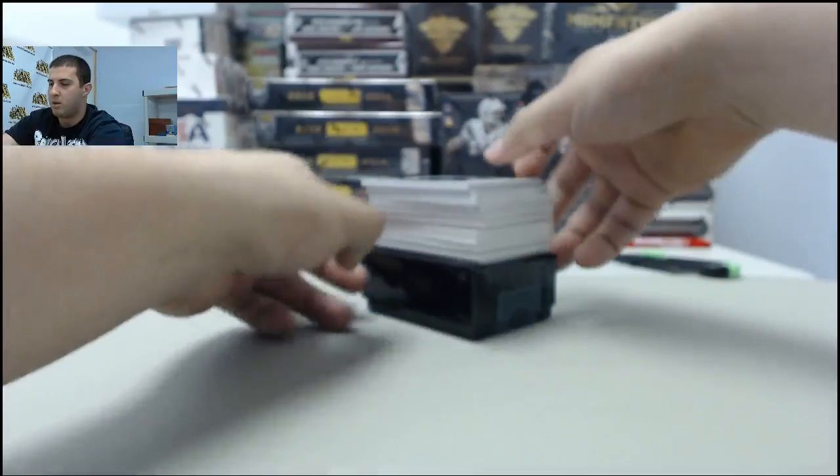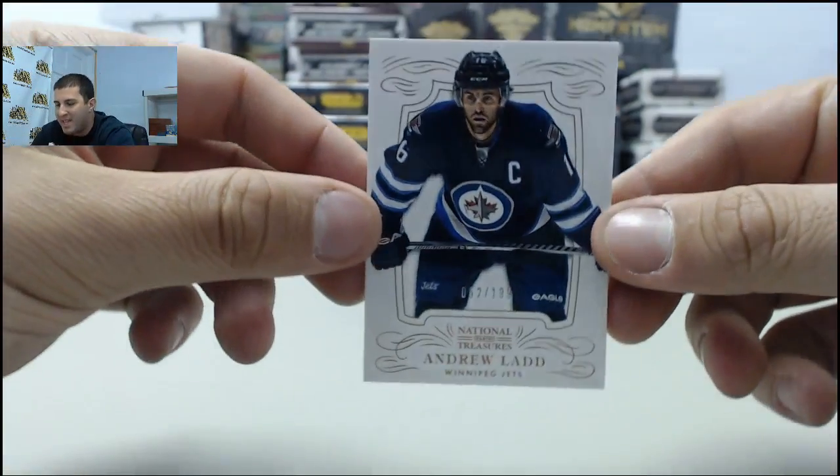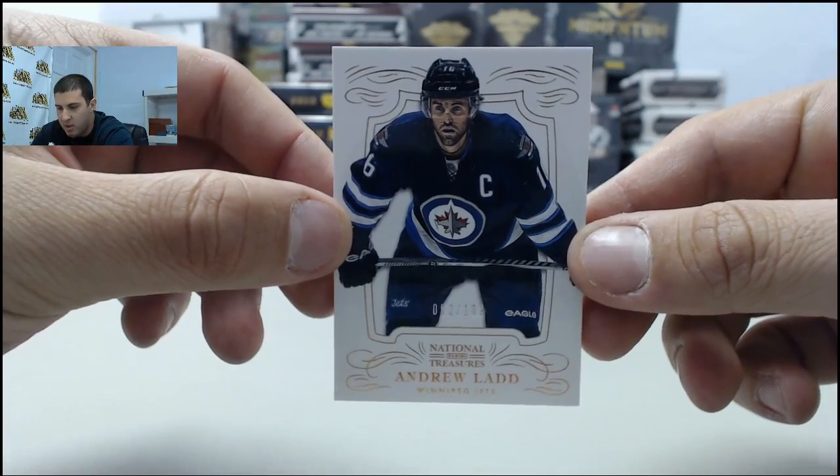Alright, starting off, going to the Winnipeg Jets — Andrew Ladd, numbered 52 of 199.